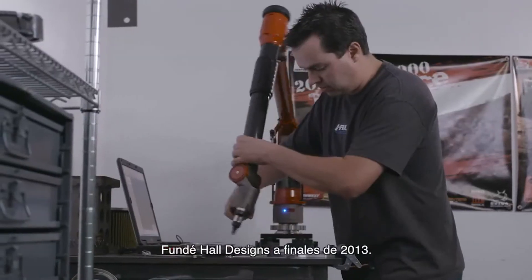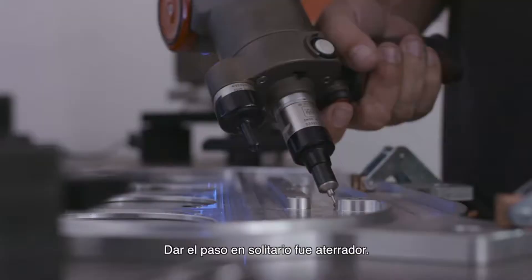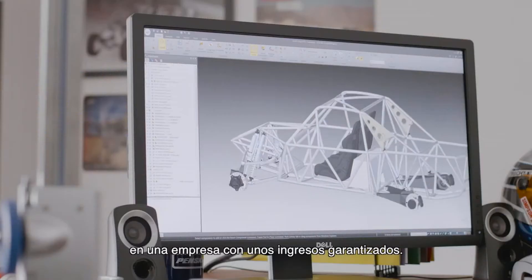I started Hall Designs in late 2013. The step to go out on my own was definitely scary — it's something I'd never done. I've always been an employee of a business with a guaranteed income.